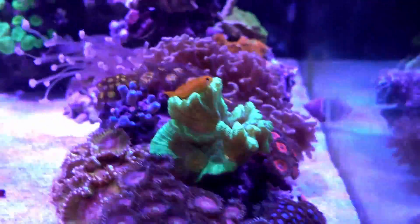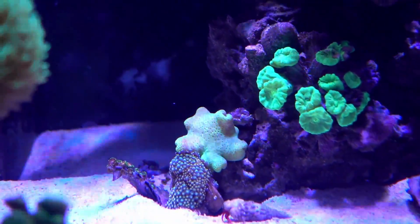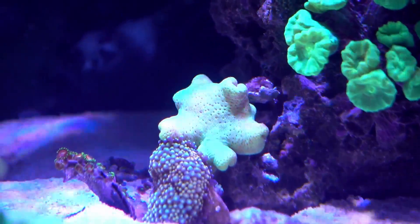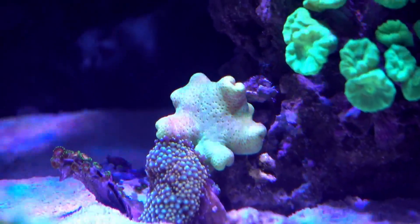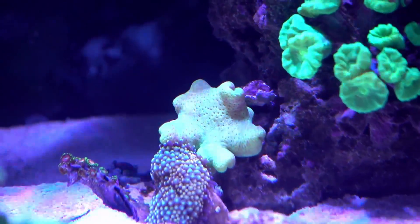Now let's swing around and talk about something I'm really excited about — it is the yellow Fiji leather. It is touching the Ricordea right now, which it is not supposed to, probably because something knocked the frag down, so I'm going to fix that after this video.